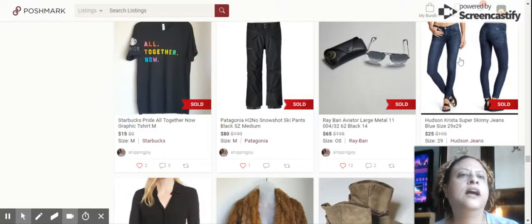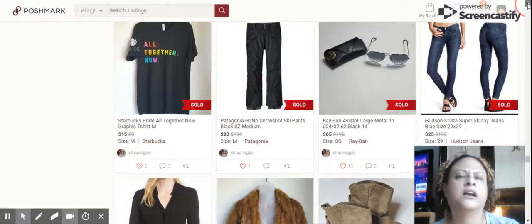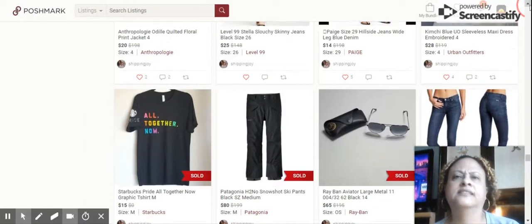Next up, we have the Hudson Krista Super Skinny Jeans. Great condition. Sold for $25, sold in less than an hour.